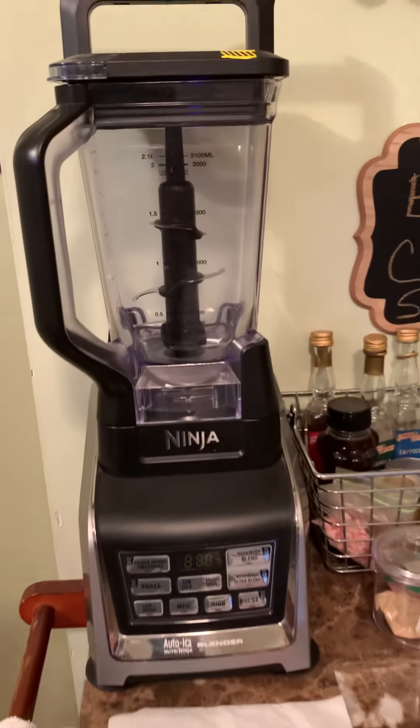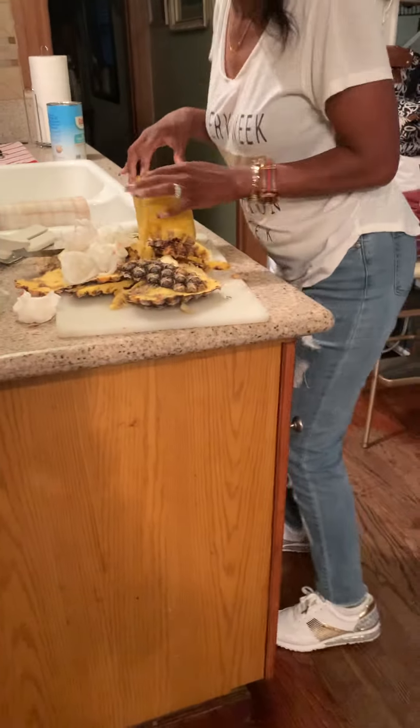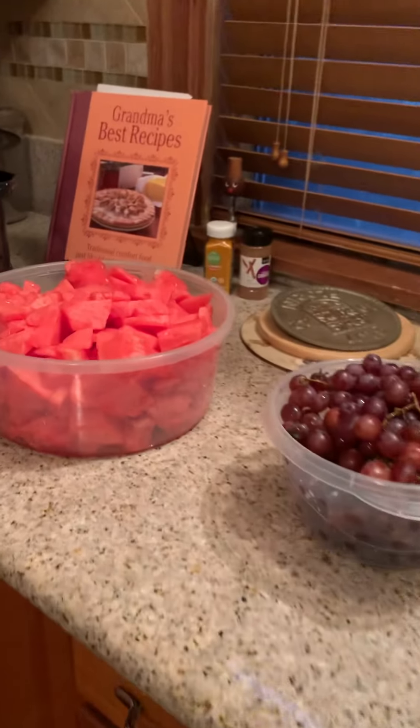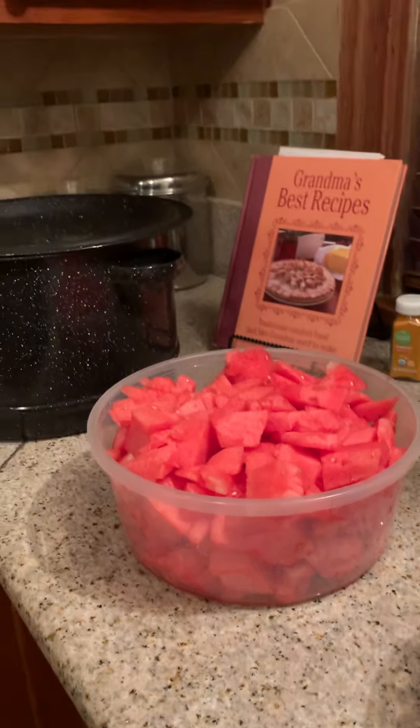We're about to put something in this Ninja here. That's the pineapple over there. We're going to boil these. If you need a wellness coach, call us — we got this.